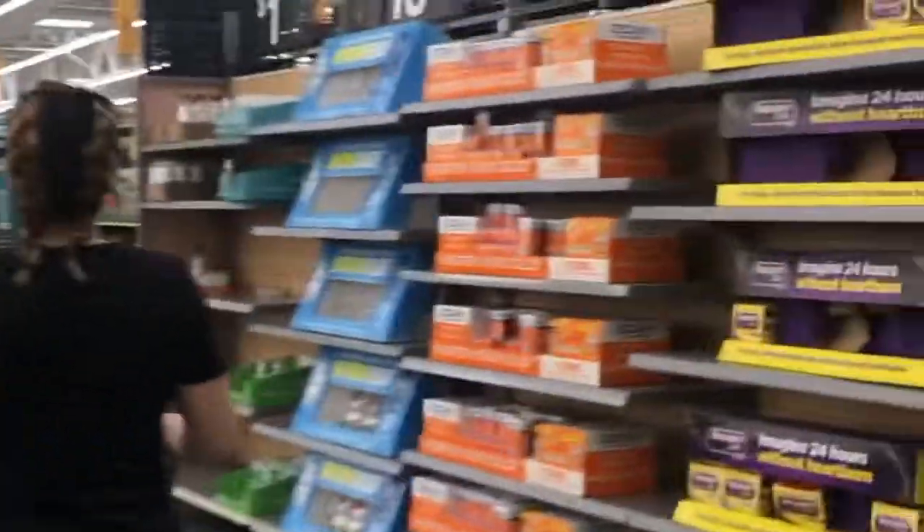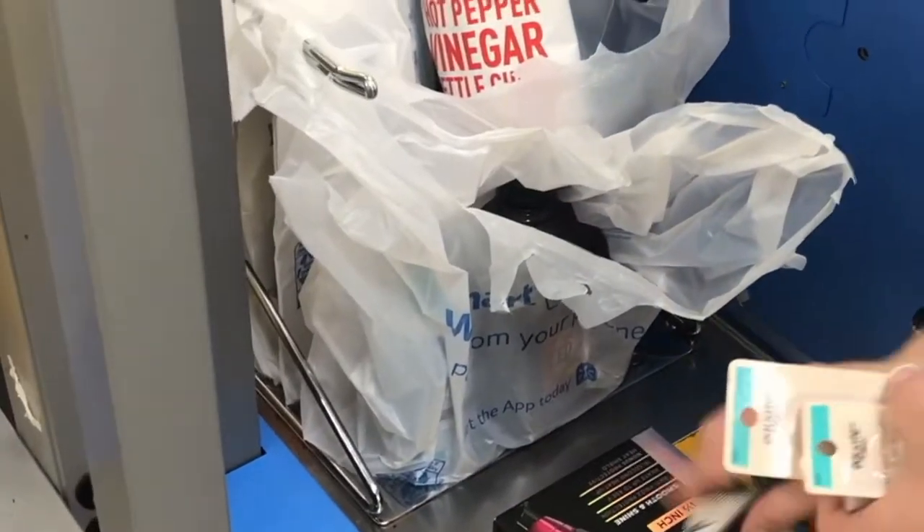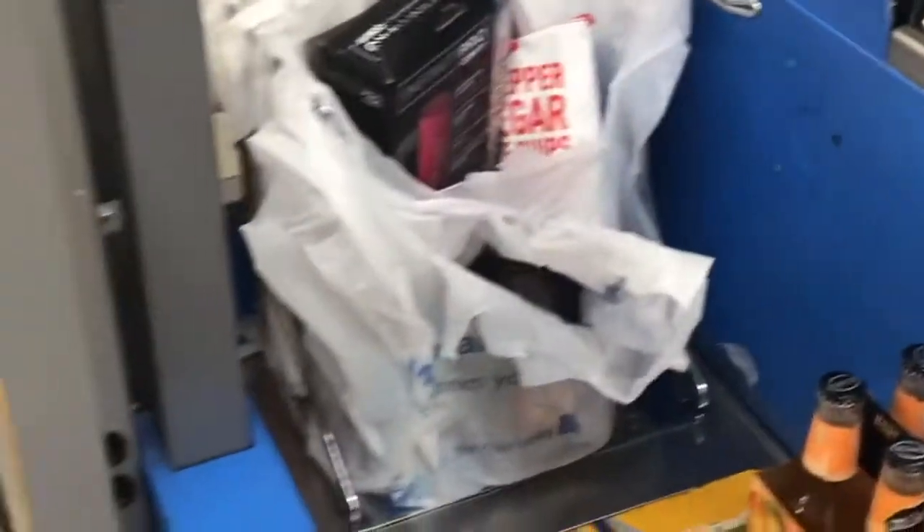Why go to overpriced gift shops? You've got to give some to the box stores, right? I'm so happy to see plastic bags again. New Yorkers don't have these. Oh, they're smart you're saying? I don't know, but I kind of like my plastic bags.